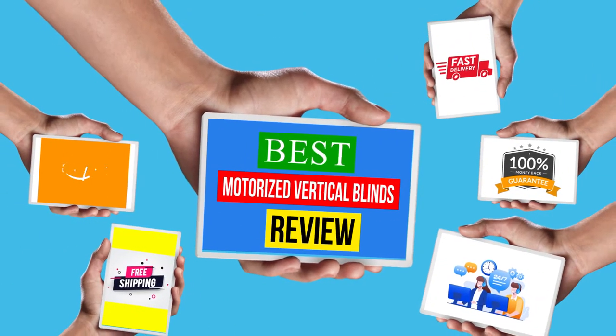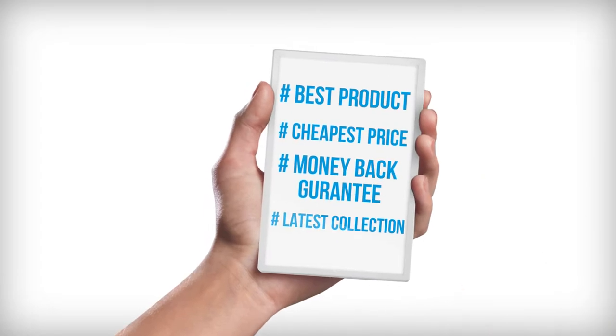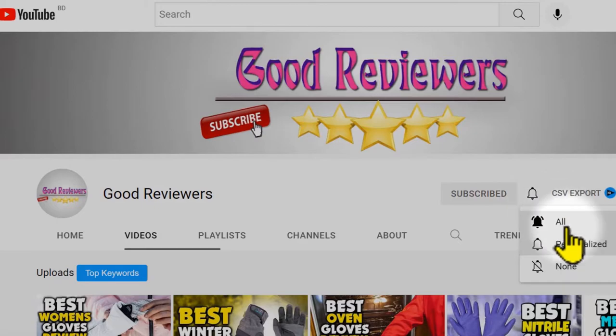Hello viewers, welcome to another great video for the top 5 best motorized vertical blinds reviews right now. If you're new, subscribe to this channel and turn on the notifications so that you never miss a new video.